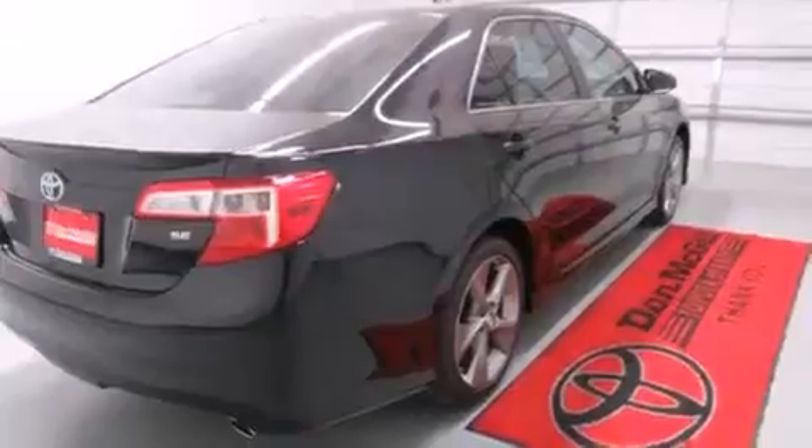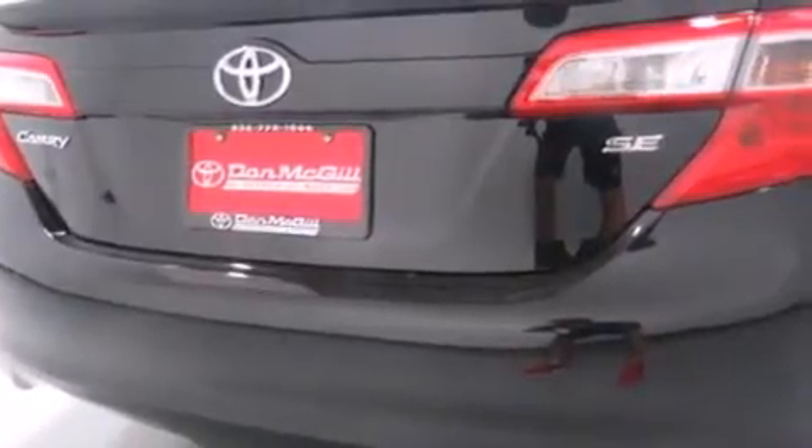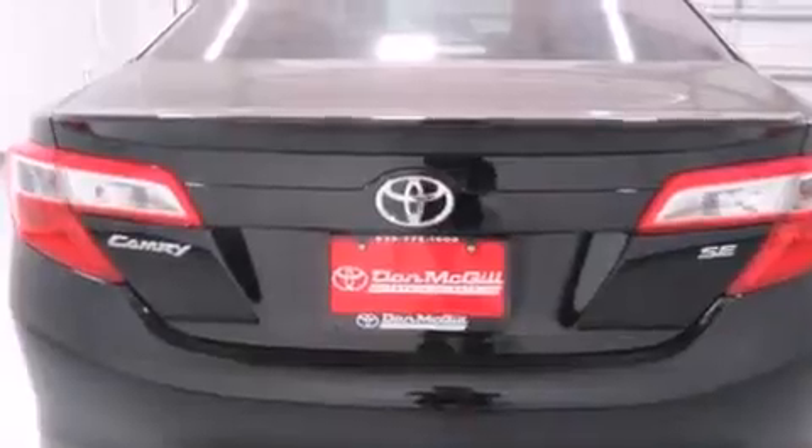Side curtain airbags, rear seat childproof door locks, full power accessories, traction control, a keyless entry system, and a sunroof enables you to fill the cabin with fresh air at the push of a button.